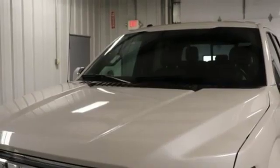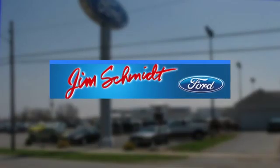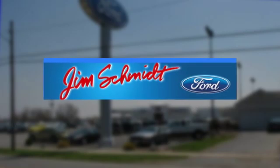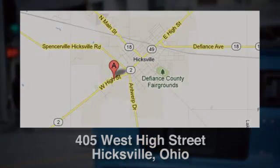Take it for a test drive today. Jim Schmidt Ford in Hicksville, Ohio has served residents of Hicksville and many other cities in Ohio since 2005, conveniently located at 405 West High Street in Hicksville, Ohio.